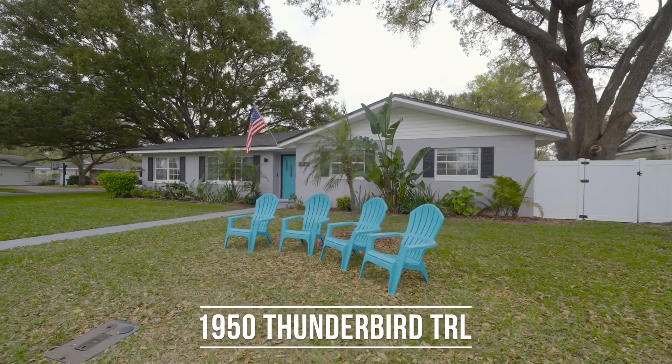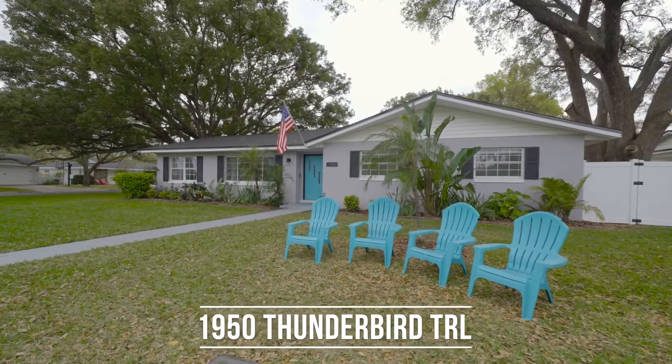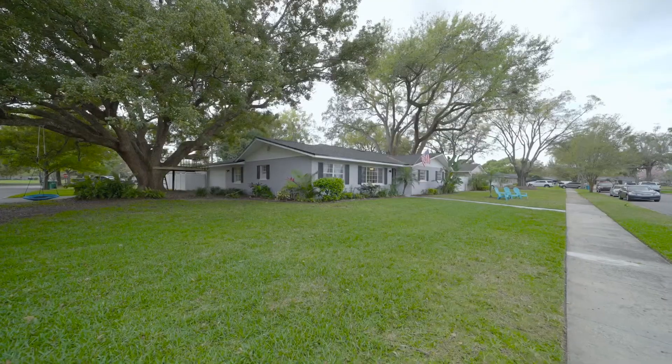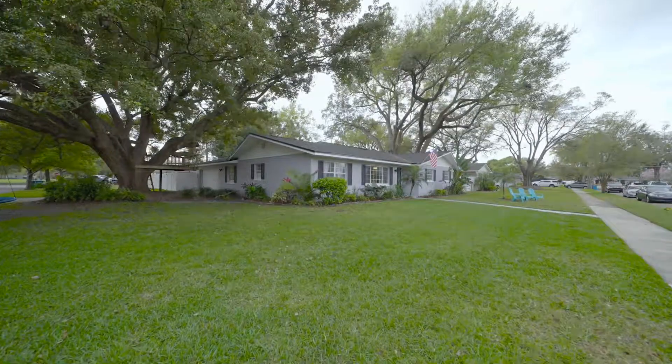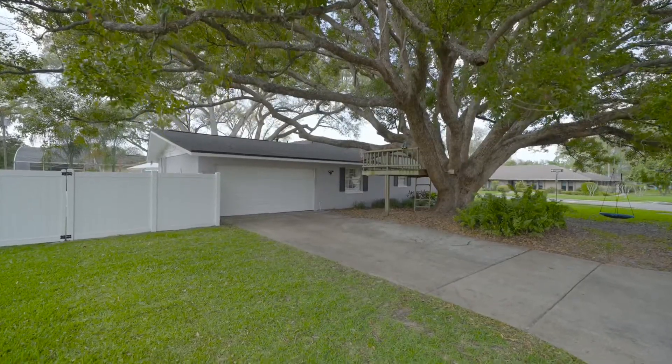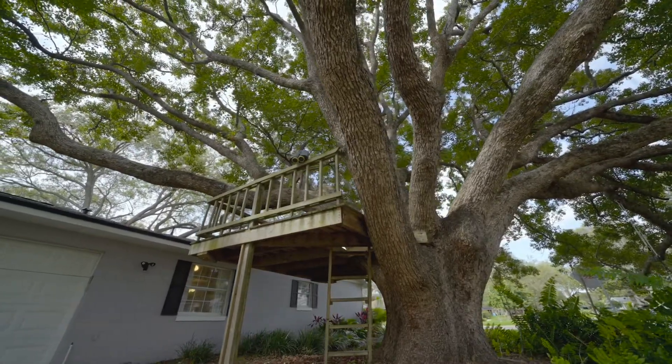This is the one you've been waiting for. Welcome to 1950 Thunderbird Trail, a large mid-century atomic ranch, Dammark Estate's abode, with four bedrooms, two baths, a new roof, newer pool and spa, and over 2,400 square feet.